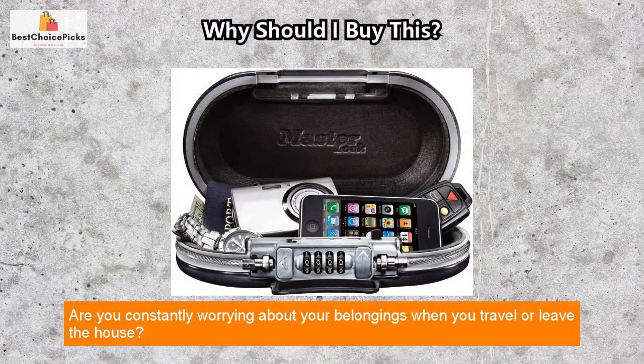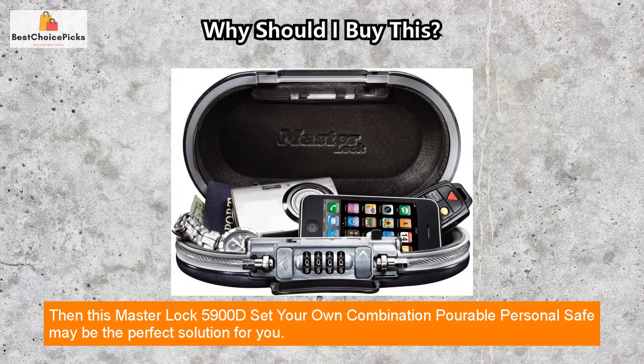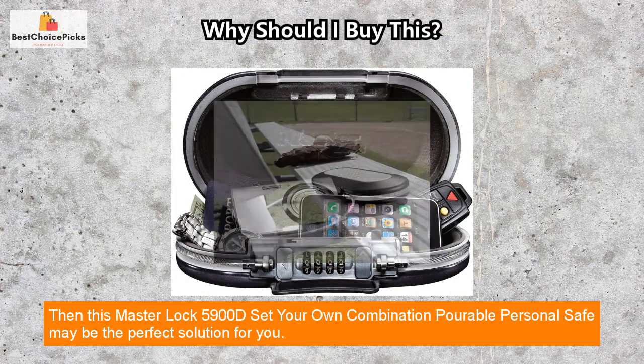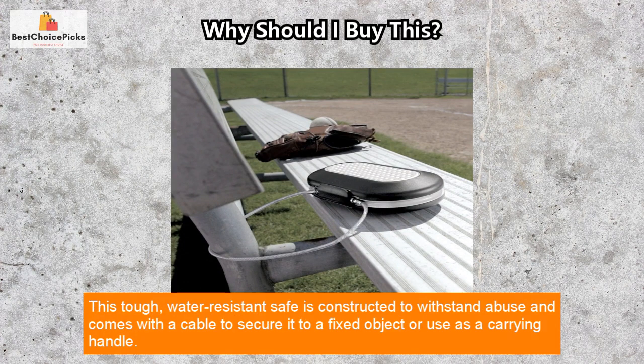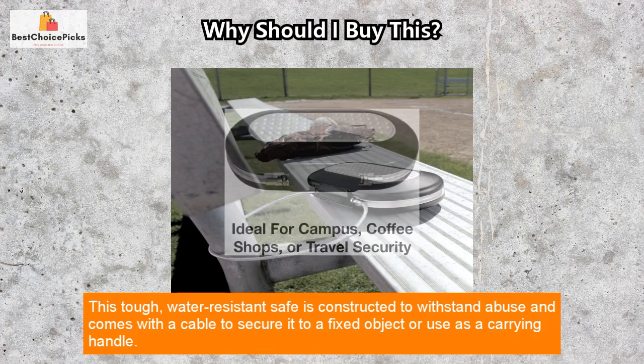Are you constantly worrying about your belongings when you travel or leave the house? Then the Master Lock 5900D set-your-own combination portable personal safe may be the perfect solution for you. This tough, water-resistant safe is constructed to withstand abuse.